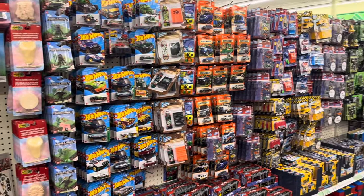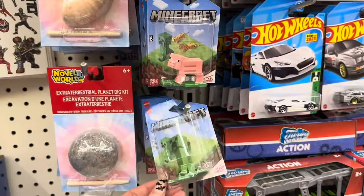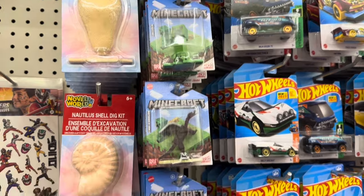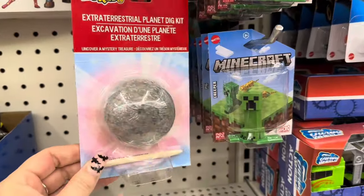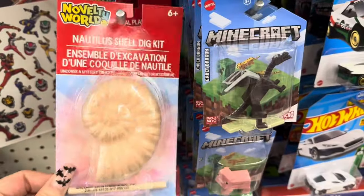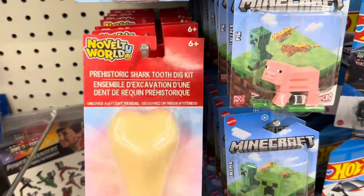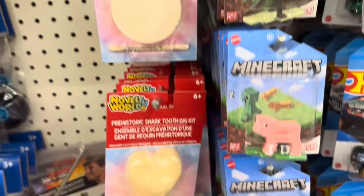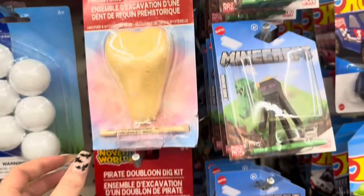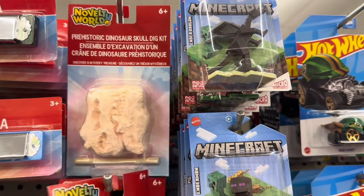My Dollar Tree completely restocked their toys — look at this section, it looks so good. There are still some Minecraft toys out on the shelves, they restocked those. But look at these by Novelty World — these are 100% new, I've never seen these. There's an Extraterrestrial Planet Dig Kit, a prehistoric shark tooth kit, a pirate doubloon kit, and a prehistoric dinosaur school. These are really cool.